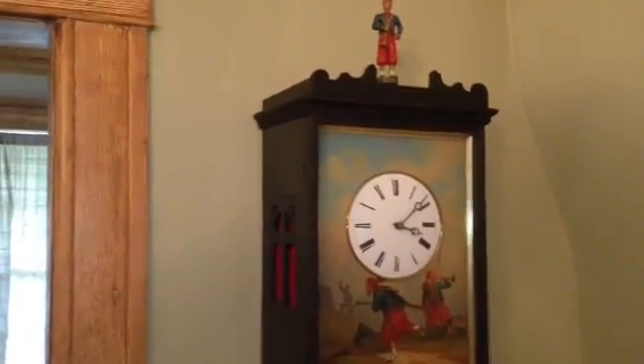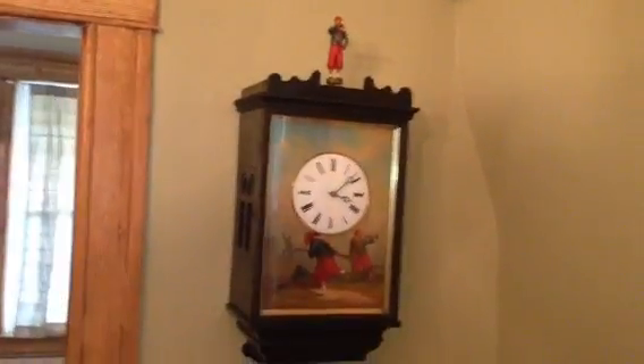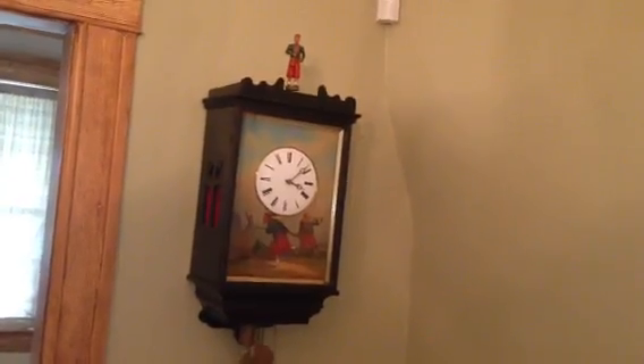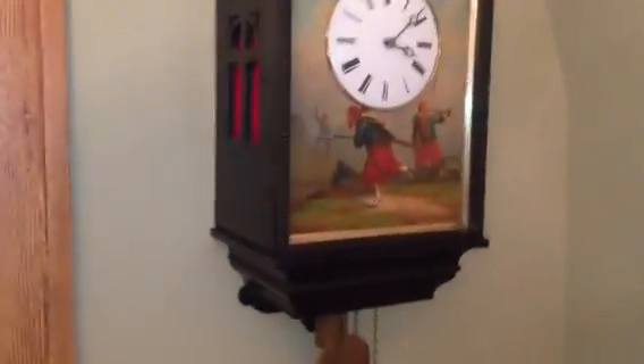Let's set it off so you can see and hear it in action. That's an early Black Forest wood plate trumpeter clock with exposed figure, made by Jacob Worla.